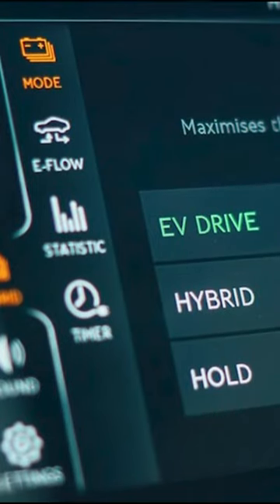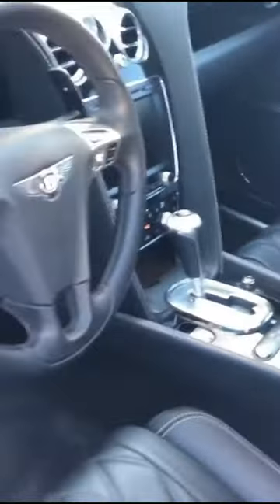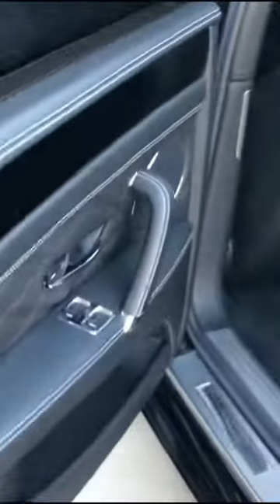And when it comes to luxury, the Flying Spur is in a class of its own. With premium leather seats, a panoramic sunroof, and a customizable mood lighting system, this car is the epitome of comfort and style.